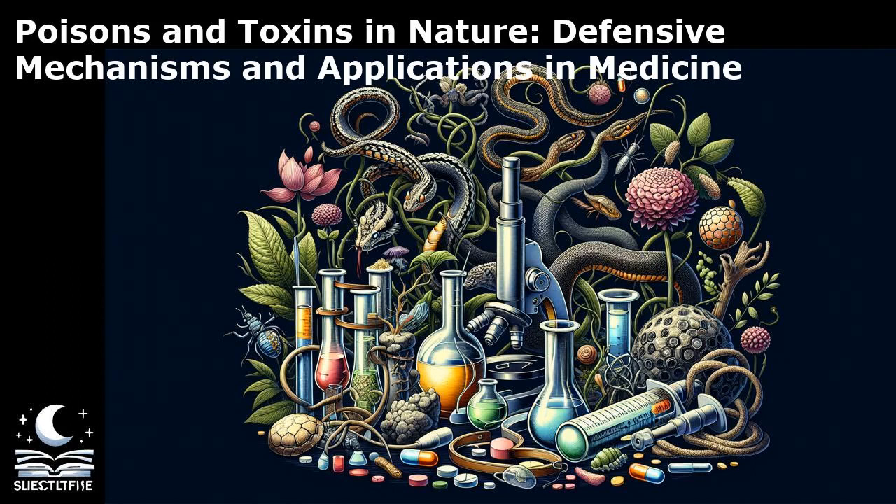The interdisciplinary nature of toxin research, combining elements of biology, chemistry, and engineering, is driving innovation and opening new avenues for scientific exploration and discovery. The world of poisons and toxins is a treasure trove of fascinating discoveries and potential applications. Did you know that the venom of the cone snail contains over a hundred different toxins, each with unique effects on the nervous system? In fact, cone snail venom has inspired the development of ziconotide, a potent painkiller used in the management of chronic pain.